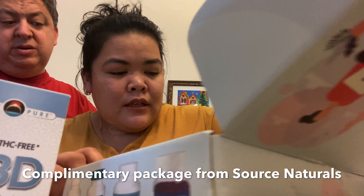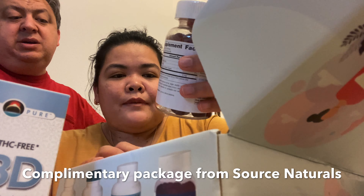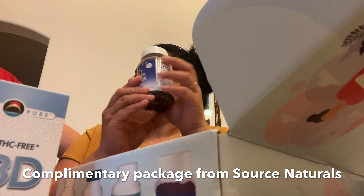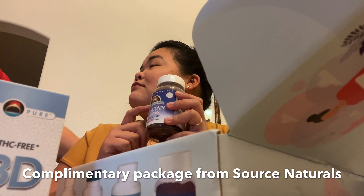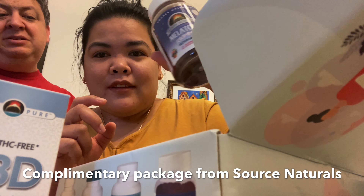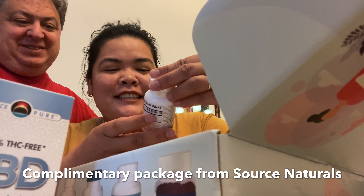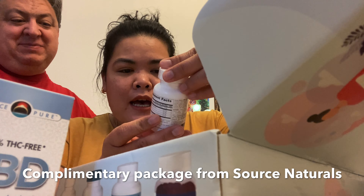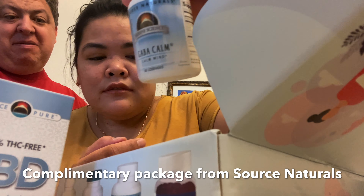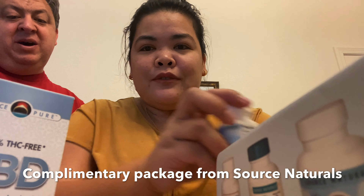And then another bottle of Melatonin Gummies — helps promote sleep. I need this because sometimes I can't sleep. It might take a week or two to find out if I like them.